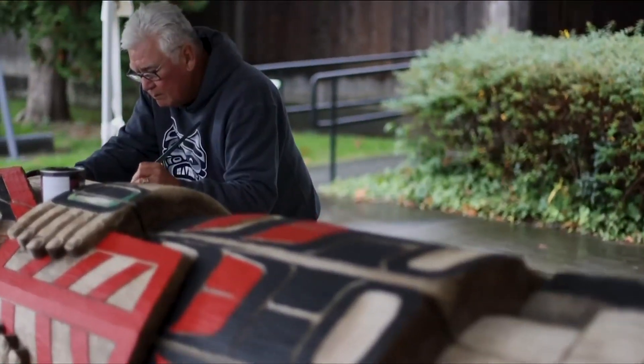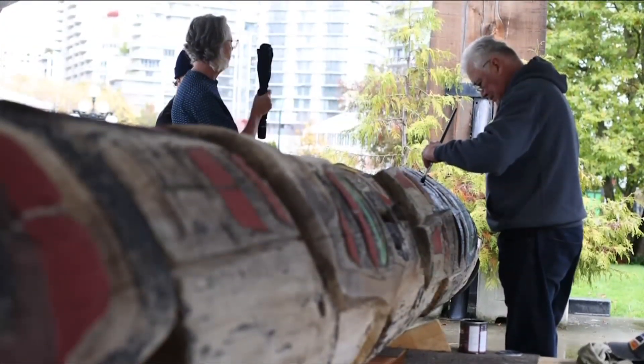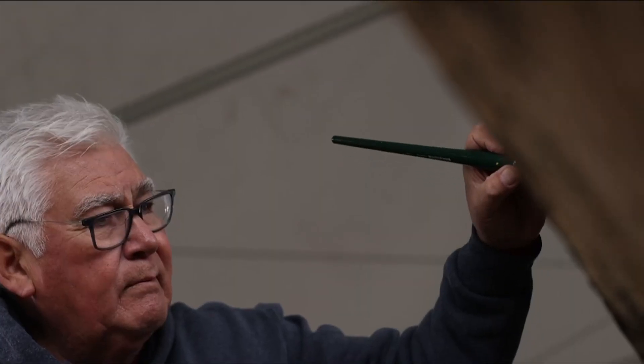He never sat you down with a blackboard. You watched him — that's how you learn. I always thought of myself as a working exhibit, because I'm in front of the public eye all day, teaching people.